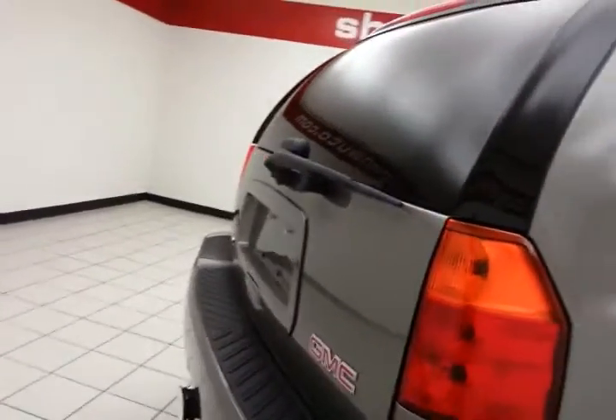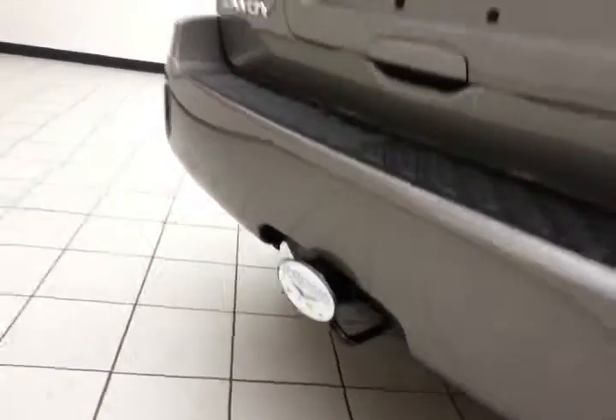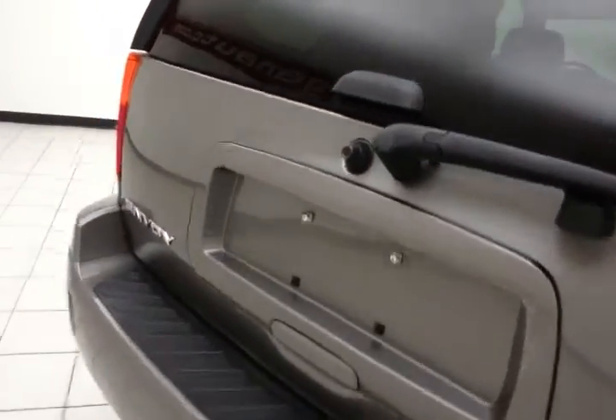Seat bottoms slip forward and seat backs fold down for extra cargo space. Rear wiper, washer, and defrost. Trailer hitch package with a maximum towing capacity of 5,500 pounds.